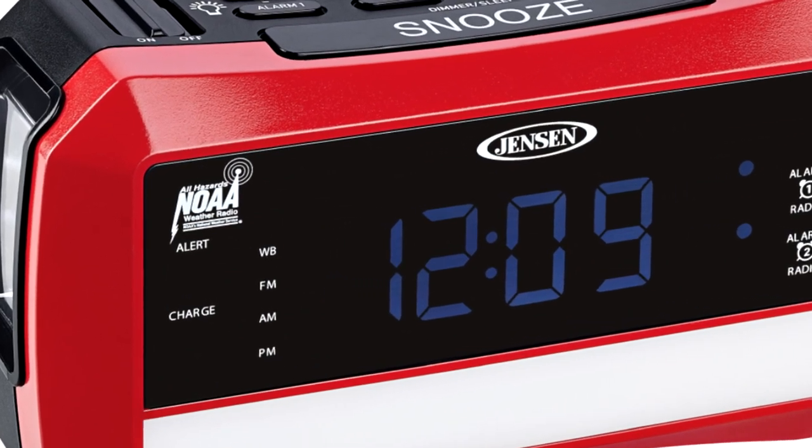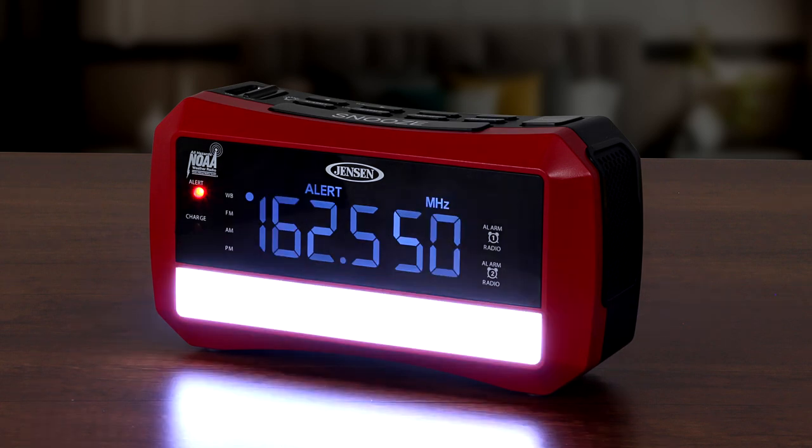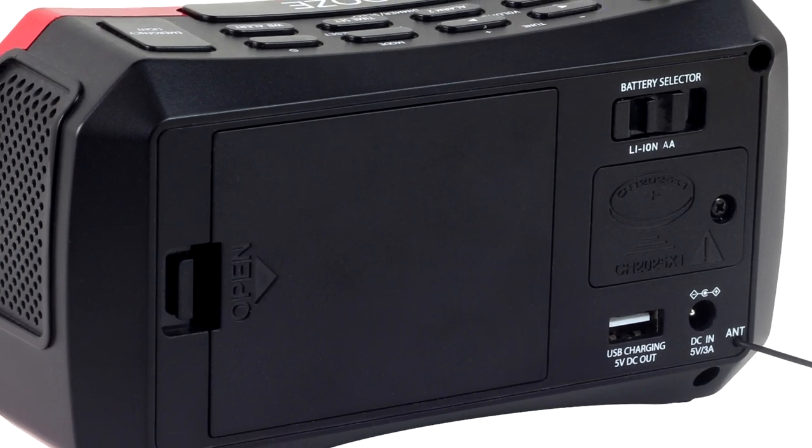When NOAA sends out an emergency broadcast, the alarm sounds and an alert indicator lets you know that an emergency broadcast was received. The JEP 775 also includes a built-in rechargeable battery and some unique features that come in handy if there's a power outage.